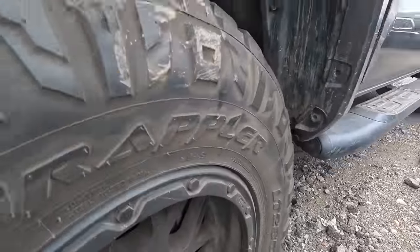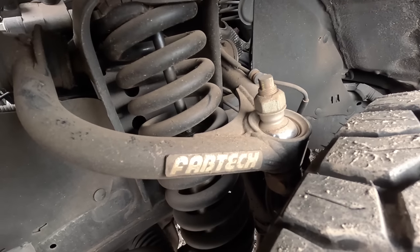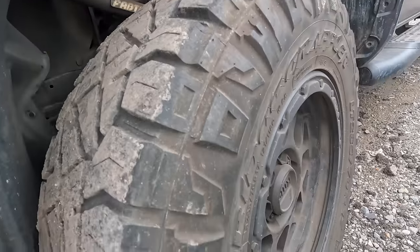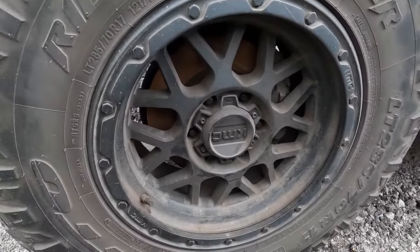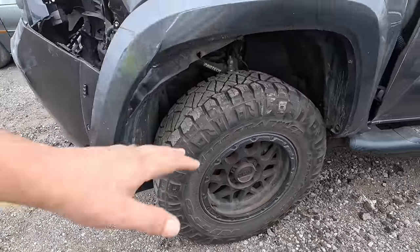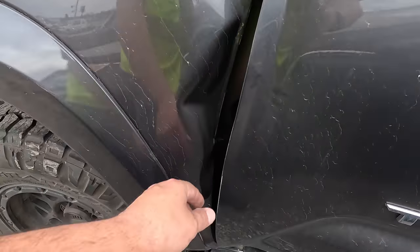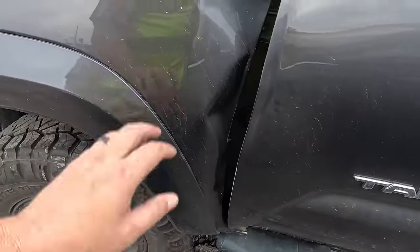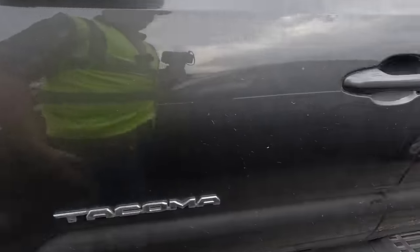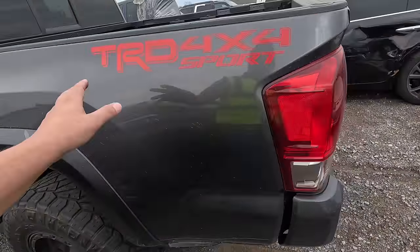She's got a lift kit on her — Fab Tech — and they didn't go cheap either, they used good parts. She's been lifted with custom suspension and KMC custom wheels. She's got Ridge Grappler Nittos, 285/70/17s, and running boards. This door is tough — you could pay somebody to maybe straighten it out, but you probably should just replace the door and the fender. It's going to cost a little in parts, but if nothing else is torn up, it's a TRD 4x4 Sport.